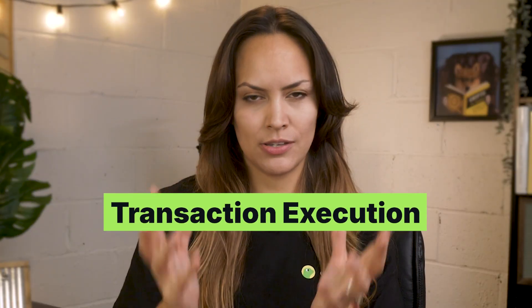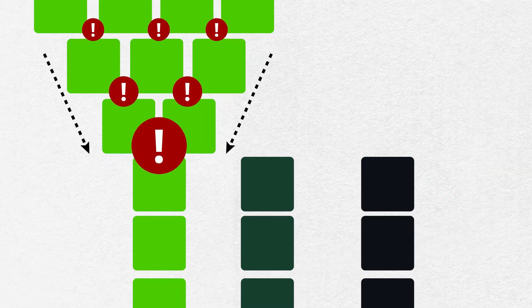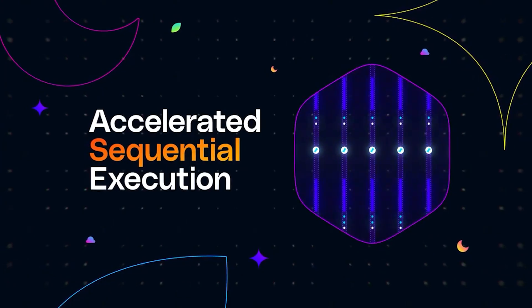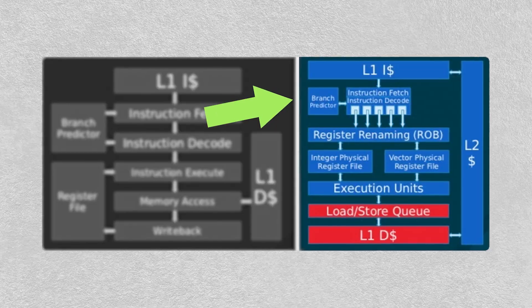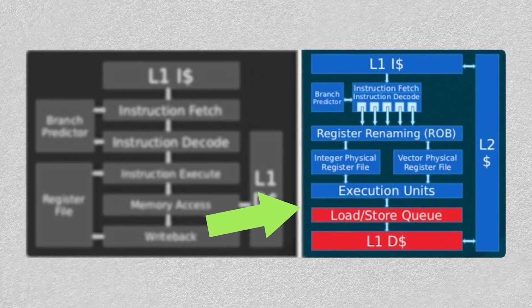Then there's transaction execution. Some high-performance blockchains try to speed things up using parallelism — basically running unrelated transactions on different processor cores. But Somnia points out that this approach breaks down when a lot of users are interacting with the same contract or trying to update the same piece of data, which is what happens during busy moments like a major NFT mint. Somnia takes a different route by designing their system to take advantage of hardware-level parallelism. Instead of spreading the work across different transactions, it focuses on optimizing each transaction individually, allowing the processor to break that one transaction into smaller parts, run them in parallel, and then piece everything back together.